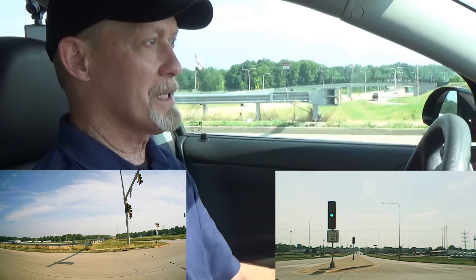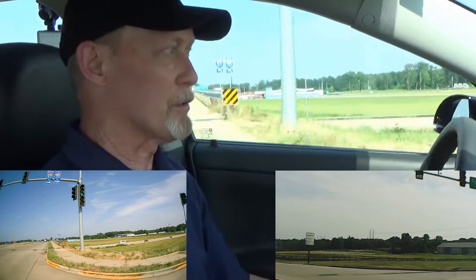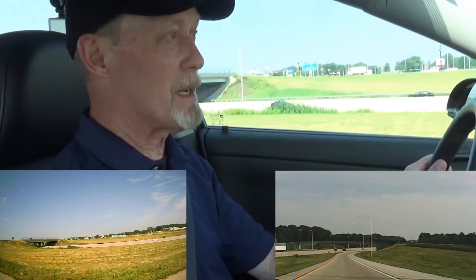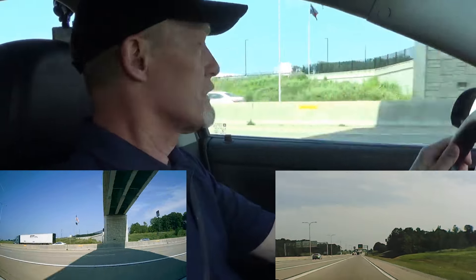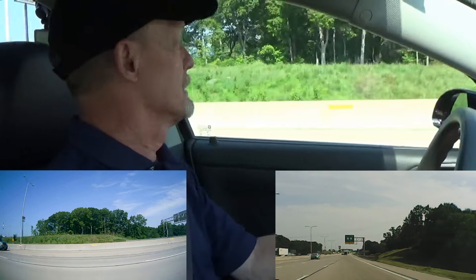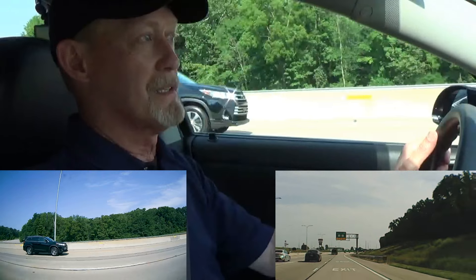We're going from a dead stop this time onto a 70 mile an hour roadway. My left turn signal is on, I'm accelerating, and I'm checking for gaps. It doesn't look too difficult — I see a gap coming. There's a vehicle there, and he actually moved over a little bit, which was great. Now I can enter the roadway at 70 miles an hour. That driver was courteous — he actually changed lanes and opened the lane for me.